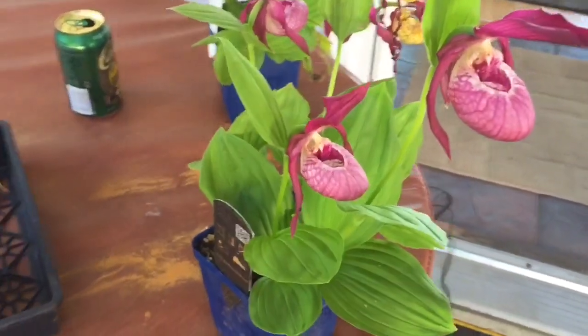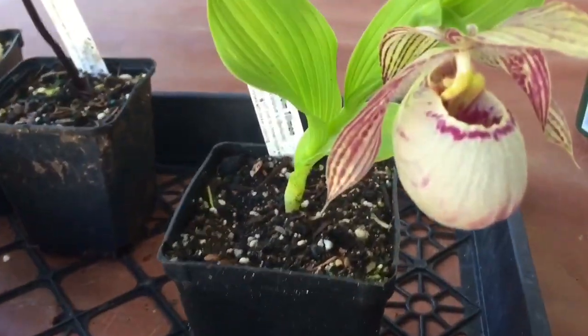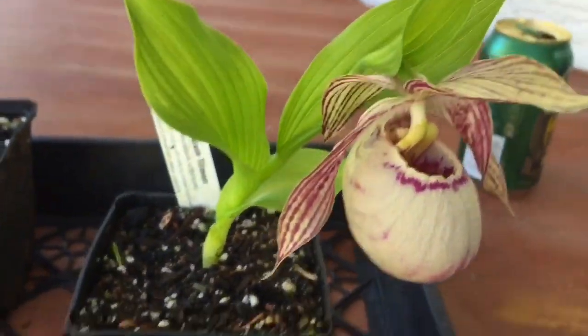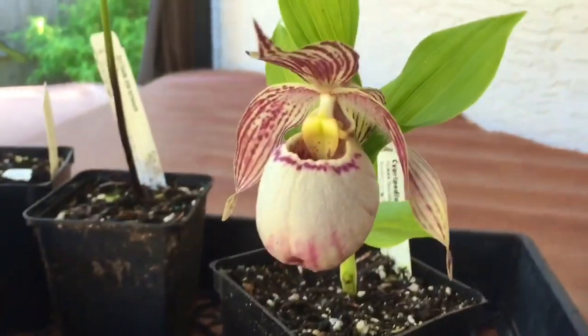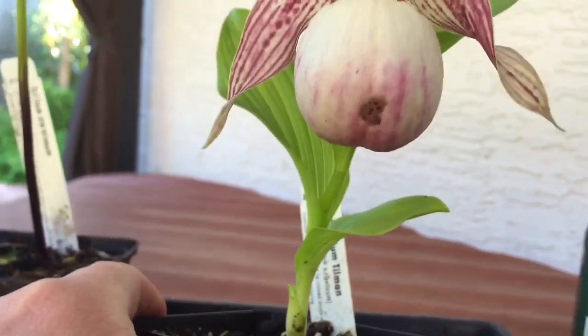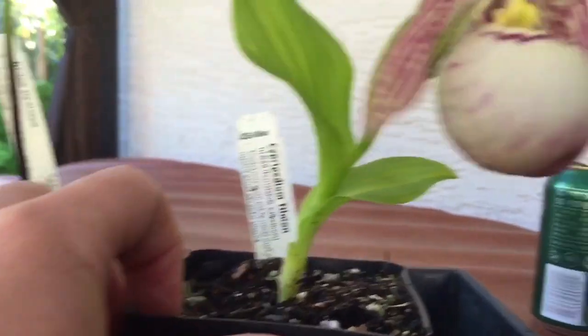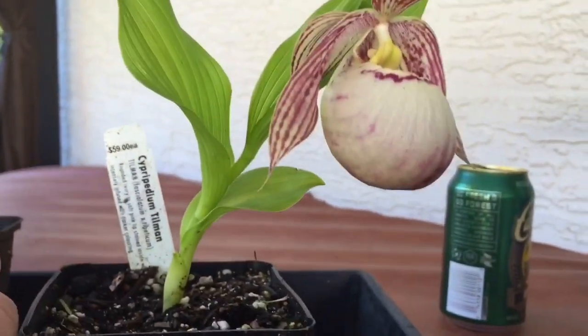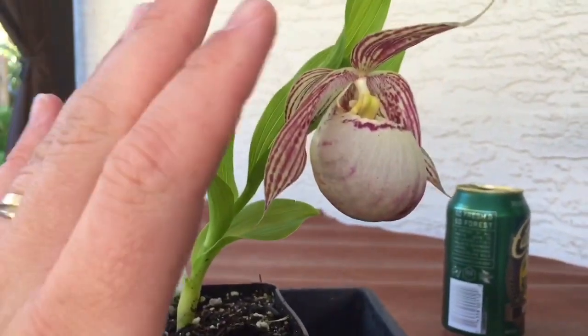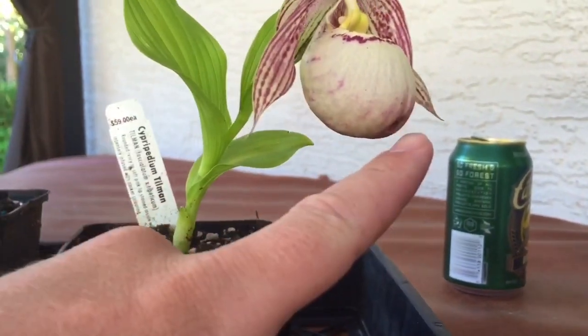And I did — today I went out and I got this beauty here. This is a hybrid called Tillman, really awesome. It's really short but the flower is twice as big as the other ones I have. It has a little bit of damage to the pouch, but what are you gonna do — it was one of the nicer ones. It's seed-grown, and they had a bunch of these Tillman seed-grown plants, but this one, although it had the damaged pouch, was the nicest overall looking flower, so I went with it.